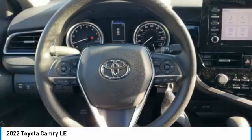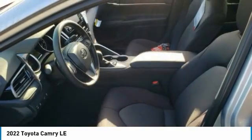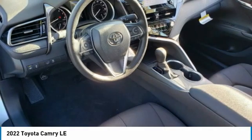FWD, remote trunk release, LED headlights. A vehicle like this doesn't come along every day. Come in and get it before someone else does.